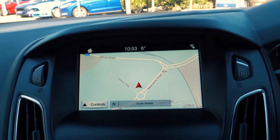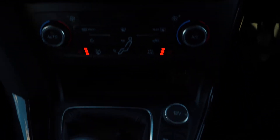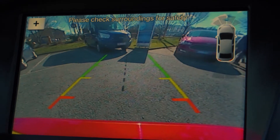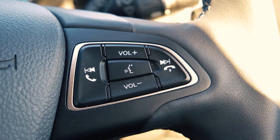There is a built-in sync navigation system which is very easy to set up and use. It also has a rear parking camera to give you the extra helping hand when you need it most. Bluetooth and USB connectivity are also included so you can hook your phone up to the car.